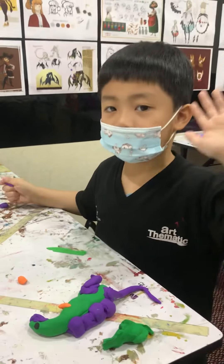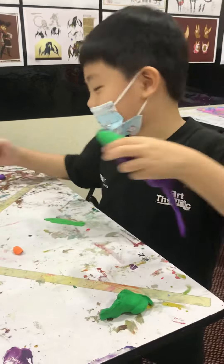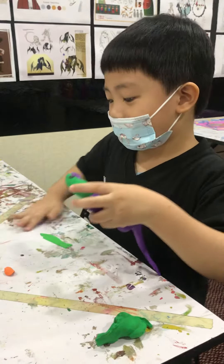Hello Jericho. Hi. Hello. What are you doing then? I'm building a dinosaur. Dinosaur. Every time it's dinosaur you're doing.